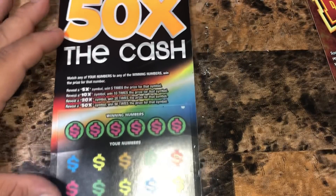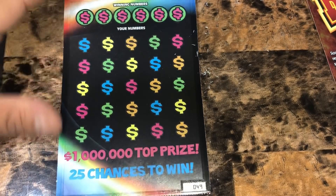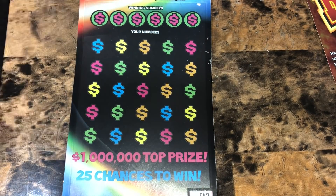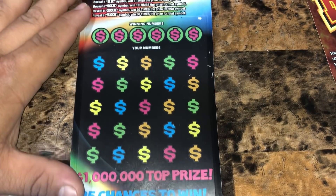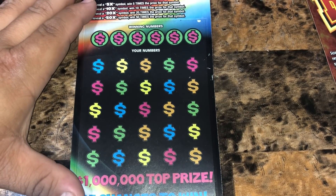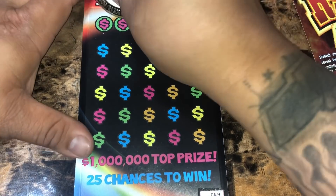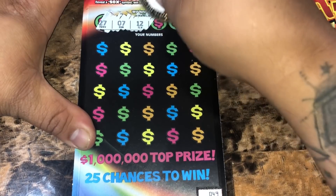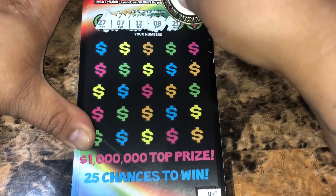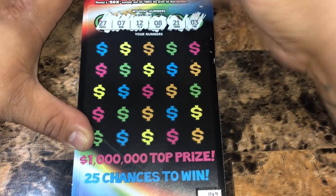On to the $10, 50 Times the Cash. Ticket number 49. We're looking to match any of our winning numbers to win that prize. We've got a 5X, 10X, 20X, or 50X multiplier — two times the prize for that symbol. So we're looking for 27, 7, 12, 8, 21, and 3.